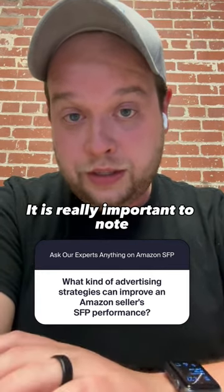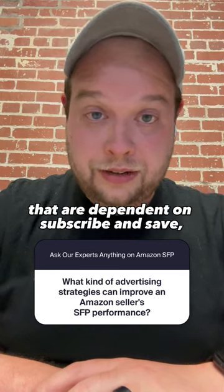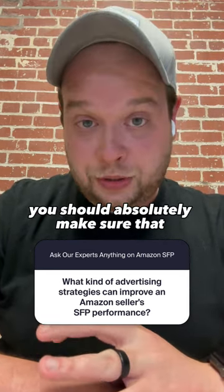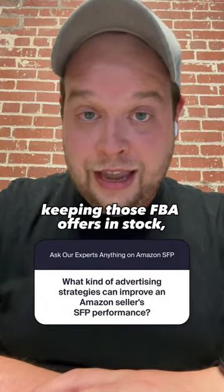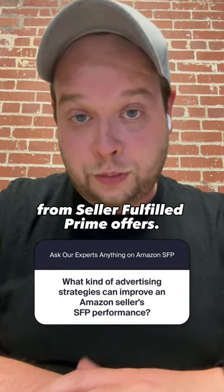It is really important to note that if your product has a lot of sales that are dependent on Subscribe and Save, you should absolutely make sure that you are always prioritizing keeping those FBA offers in stock, because those customers will not be able to order from seller-fulfilled prime offers.